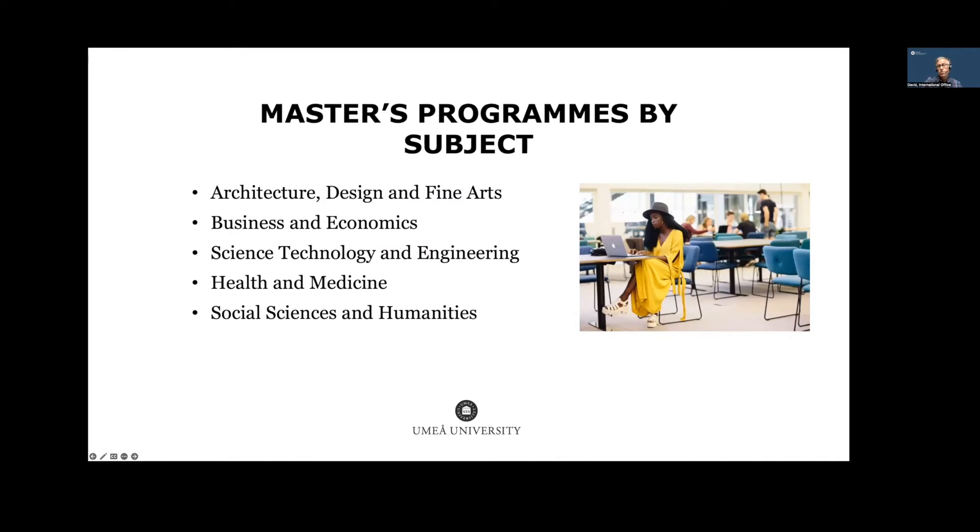Here are some of our master's degree programs by subject area: architecture, design, fine arts, business and economics, science, technology and engineering, health and medicine, and social sciences and humanities. You'll find all of these master's programs on our website — go to the homepage, click education, and you'll see them.